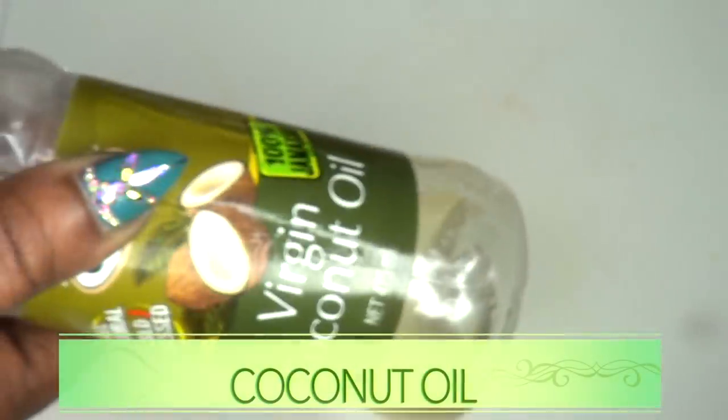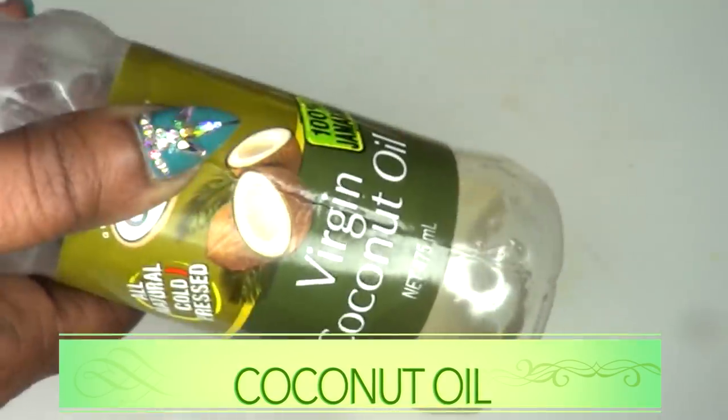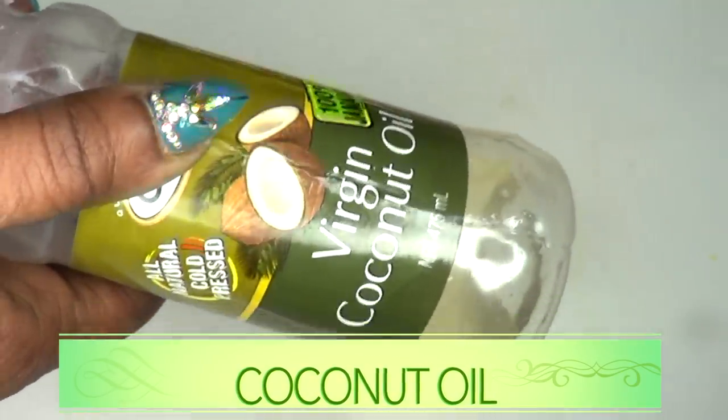Our final ingredient is coconut oil. However, you can use an oil of your choice such as olive oil, grapeseed oil, or almond oil.